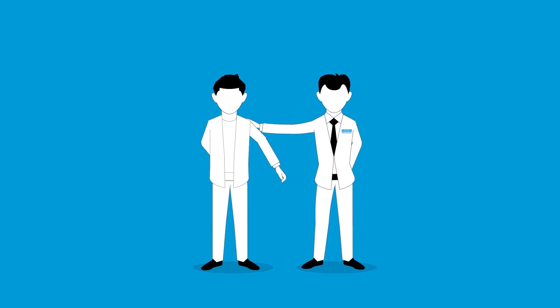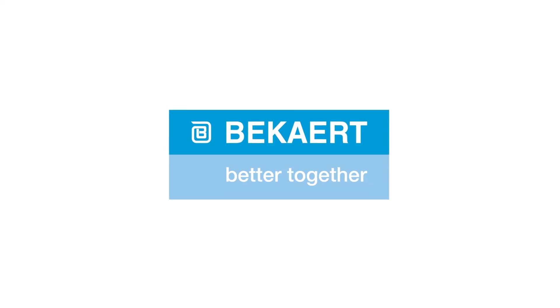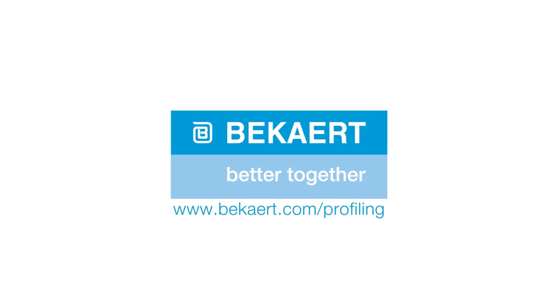You dream it, we help you make it. All you have to do is reach out to www.beckert.com/profiling.